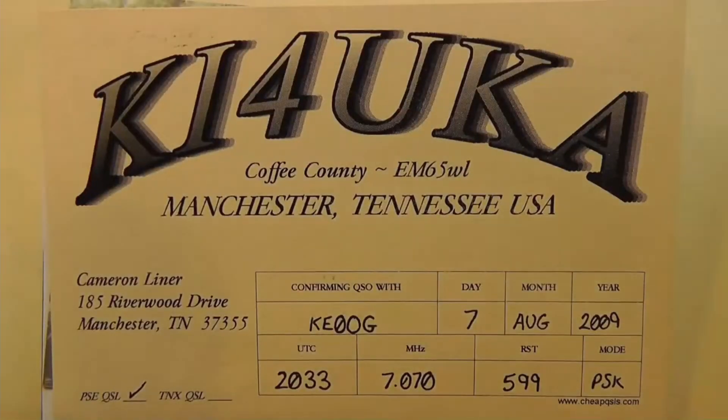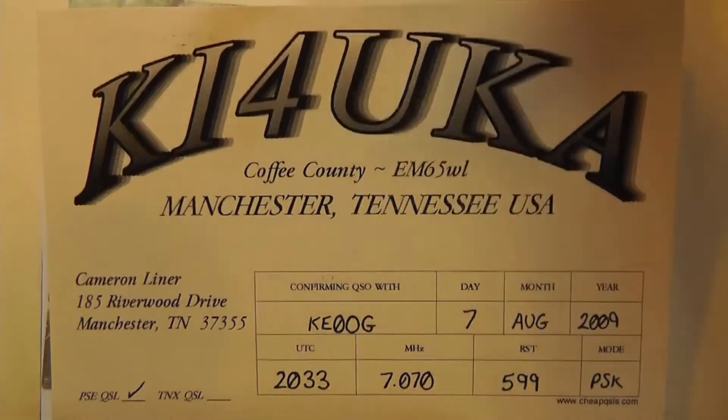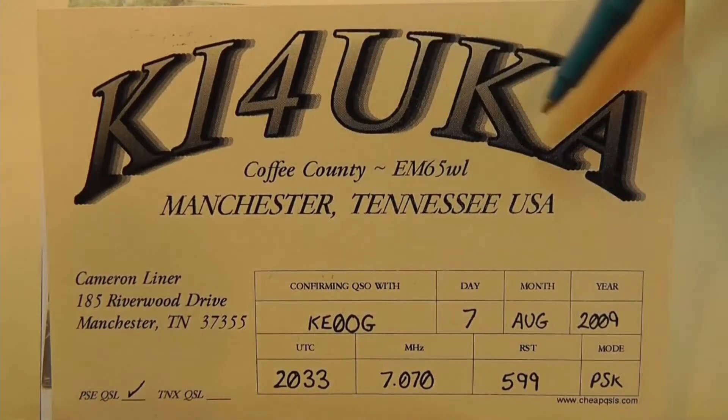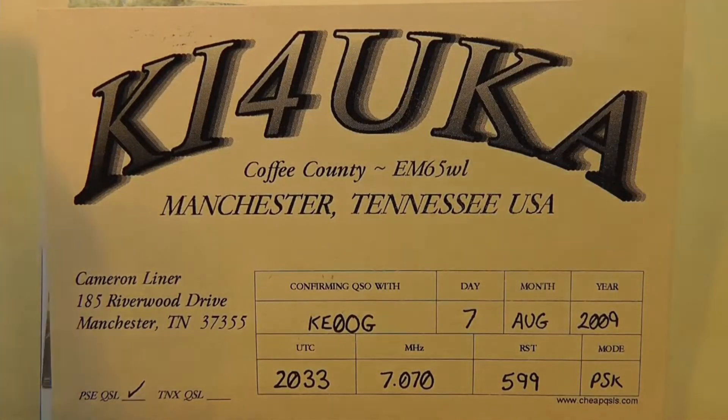Let's take a look at some call signs. These are actual QSL cards that I've received, some of them quite recently. Here's one from KI4UKA. The prefix is KI4, the suffix is UKA, and this comes from Tennessee — that's in the four call area.